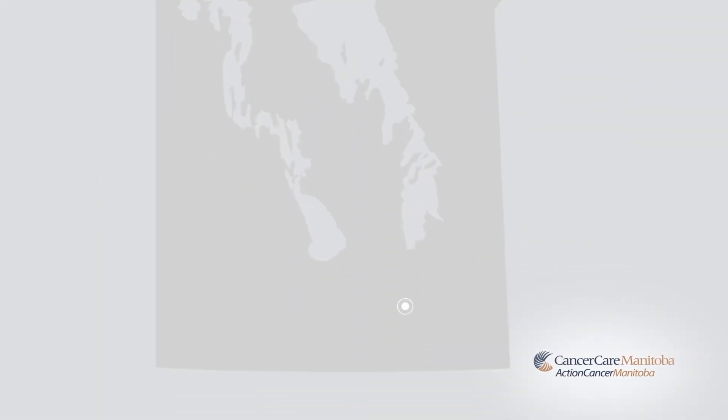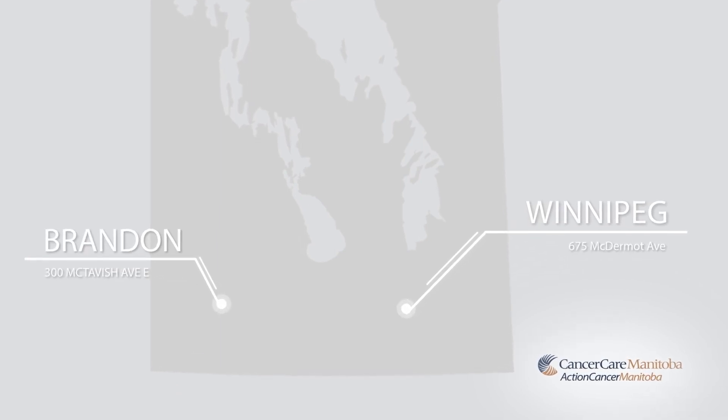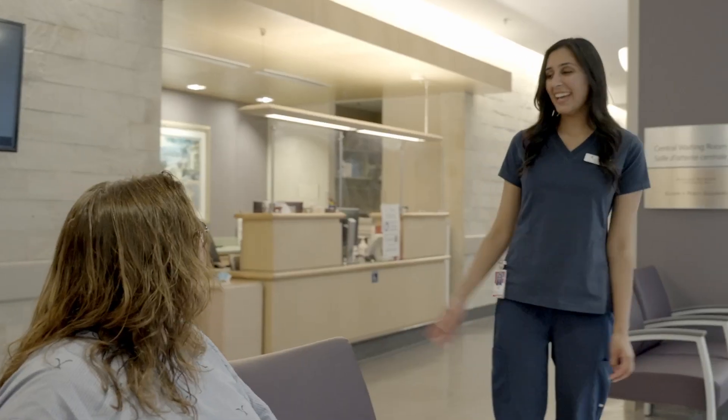Manitoba has two radiation treatment centres: Winnipeg and Brandon. Your radiation oncologist considers where you live and what type of cancer you are being treated for when deciding at which location you will receive treatments. Radiation treatment plans may require one session or several treatment sessions, which need to be scheduled and completed over a period of weeks.